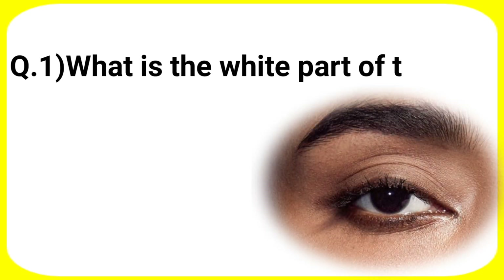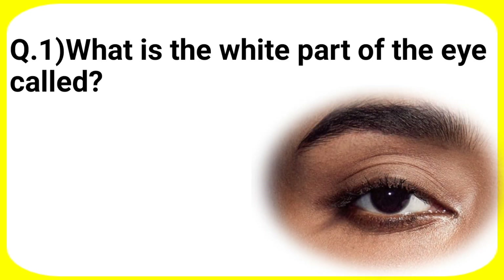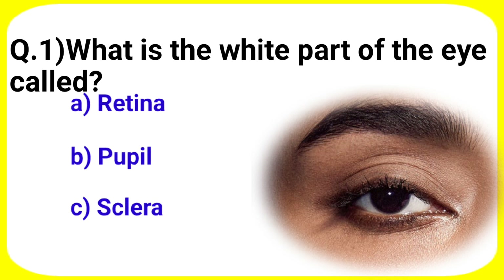Today's first question: what is the white part of the eye called? Your options are A. Retina, B. Pupil, C. Sclera, D. Iris.